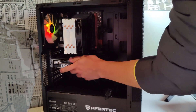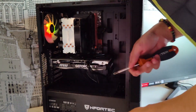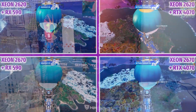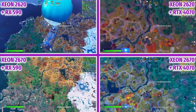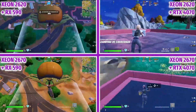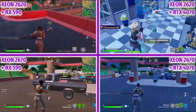Let's start with Fortnite using a split screen in 4. The graphics configuration is competitive and the resolution is 1080p. The important thing is that in the four tests the configuration is exactly the same — only the processor and graphics change. On the left you have the RX 590, with the RTX 4070 on the right. On the top row you have the 6-core Xeon 2620, and below you have the 12-core 2670.